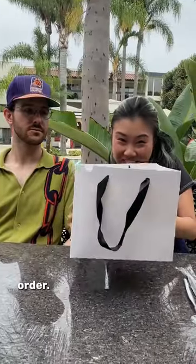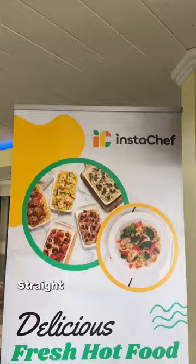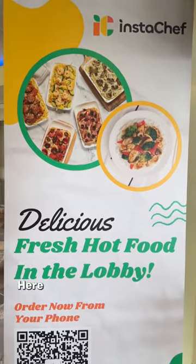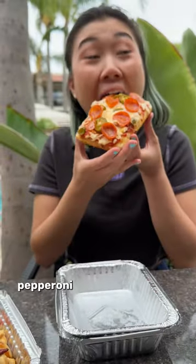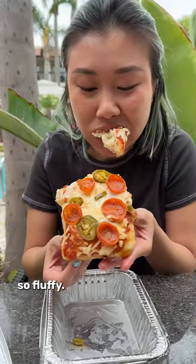We have our first order! We're at the Atrium Hotel. We ordered a couple different things straight from the InstaChef machine inside. Here we got the spicy pepperoni pizza. Look at this 36-hour dough, man. Yum. It's so fluffy.